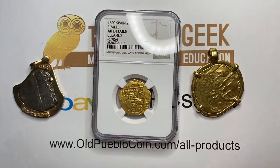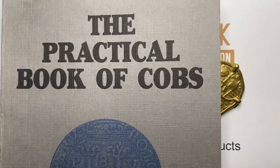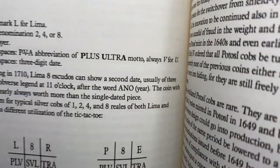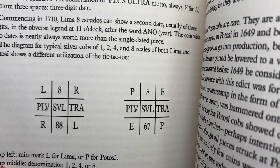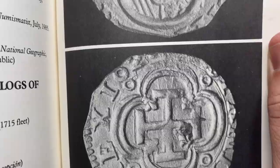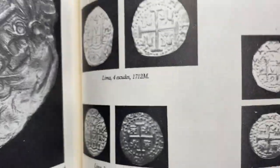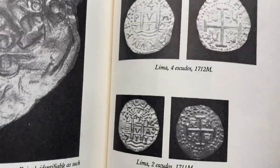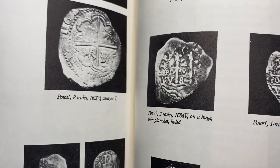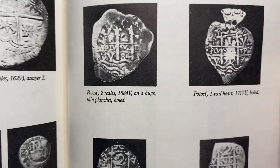On these coins, if you do want to learn more about it, the book to go to is The Practical Book of Cobbs by Frank Sedgwick. If you really like Cobbs and this type of stuff, Sedgwick still has all of his auctions, and he breaks down some of the different types of markings you'll see on the different coins. There's a lot of history in here, and he'll go through some of the different types of shields and how to identify the different coins. It's really a good book to go through and learn more about this time period and this type of coin.